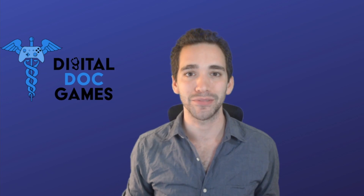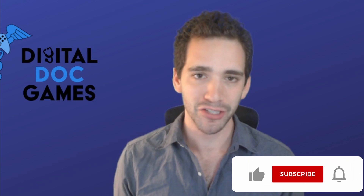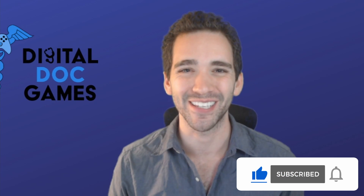Hey guys, welcome back to Digital Doc Games, the channel all about games and health. If that sounds interesting to you, make sure you give this video a big thumbs up and subscribe to the channel.